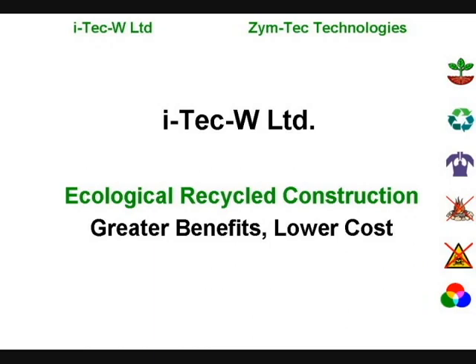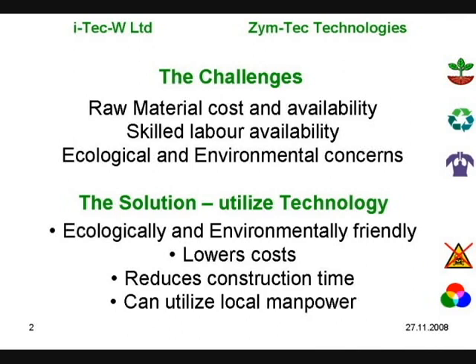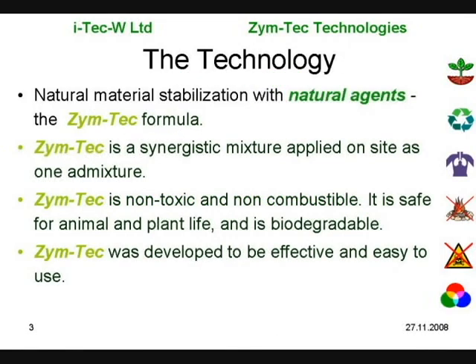ITEC-W specializes in soil stabilization technology. We tackle the challenge of construction costs and environmental concerns with technology. Zymtech is a natural, environmentally friendly formula developed for usability.